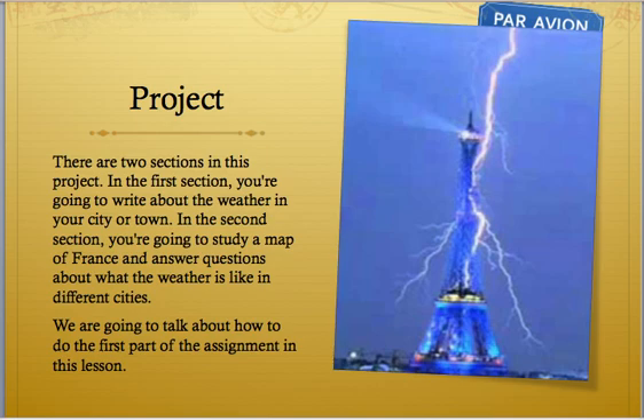The actual project — you can see there with the lightning bolts hitting the Eiffel Tower. Since the Eiffel Tower is by far the tallest structure in that area, it regularly gets hit by lightning. It's also used as a ground for lightning, so everyone is safe. There are two sections in this project. In the first section, you're going to write about the weather in your city or town. In the second section, you're going to study a map of France and answer questions about what the weather is like in different cities.